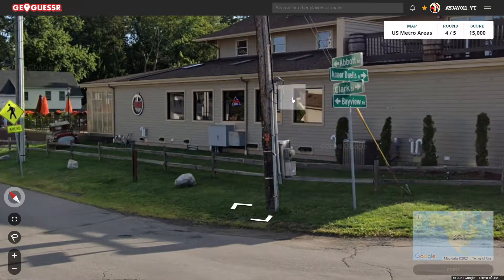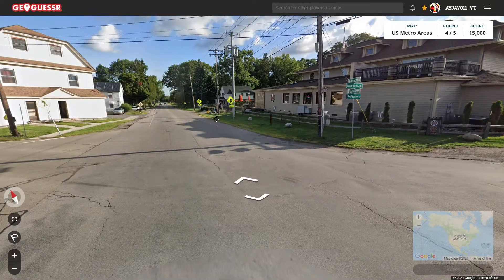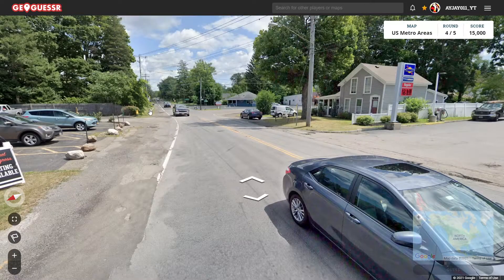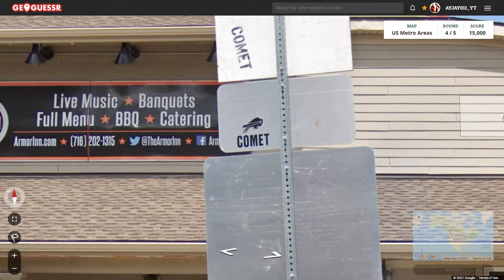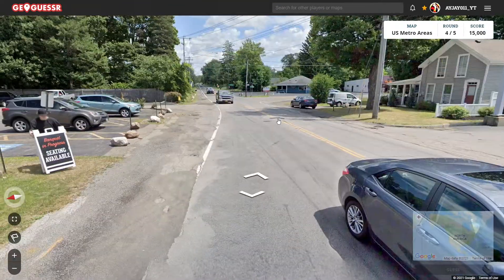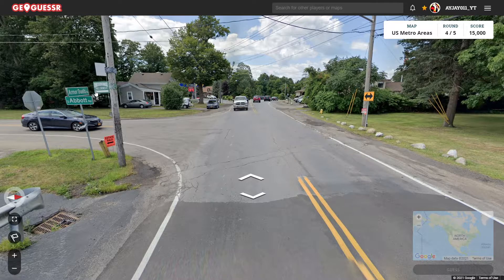Oh, here it is. So we started on Bayview Road, but now it's Armored Duels Road, and there's Clark and Abbott. I think I might want to try going south still — or east, I guess. Look at that, we got the Buffalo Bills logo. I think we could be in Buffalo. That could be really helpful. And it is — Orchard Park. We are indeed in the outskirts of Buffalo.